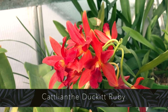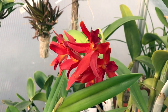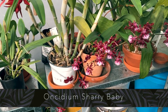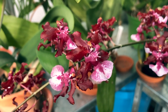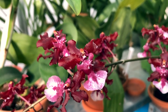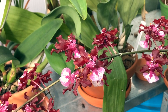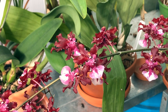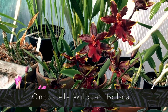The Cattleya Ducket Ruby is still in flower and still looking beautiful — amazed at how long these blooms actually last. The Sherry Baby is absolutely filling the greenhouse with an amazing scent right now. After smelling this orchid for a few weeks, I get where people come from with the scent of chocolate, but for me it's more vanilla, a little spicy but very sweet. And then the Oncidium Wildcat Bobcat is something to look forward to in one of our future bloom videos.